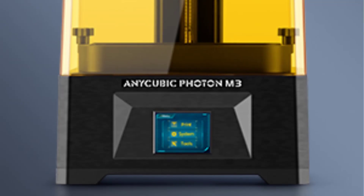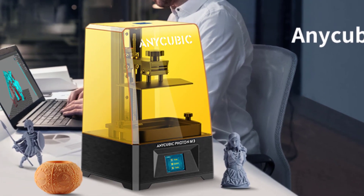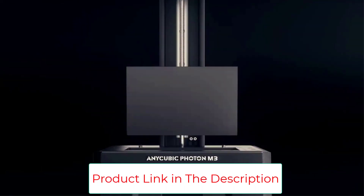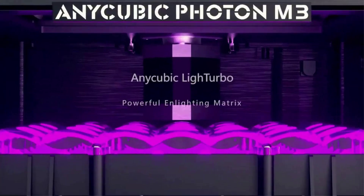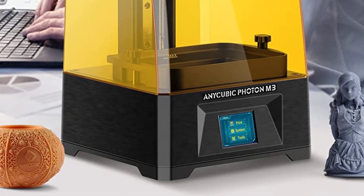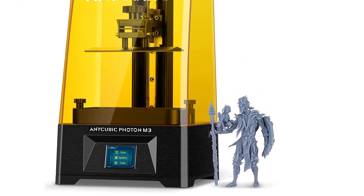The Photon M3's fastest printing speed can reach 50mm per hour, with a single-layer exposure curing time as low as 1.5 seconds — printing a 12cm model in just 2.5 hours, 2.5 times faster than other 2K resin printers. Using the latest Anycubic LightTurbo Light Source System, LED lamp beads arranged in a matrix provide powerful UV light. The texturized checkerboard build plate dramatically improves adhesion and print success rate. UV power is adjustable from 30% to 100%, supporting both ordinary 405nm UV resin and special resins for wider material compatibility.